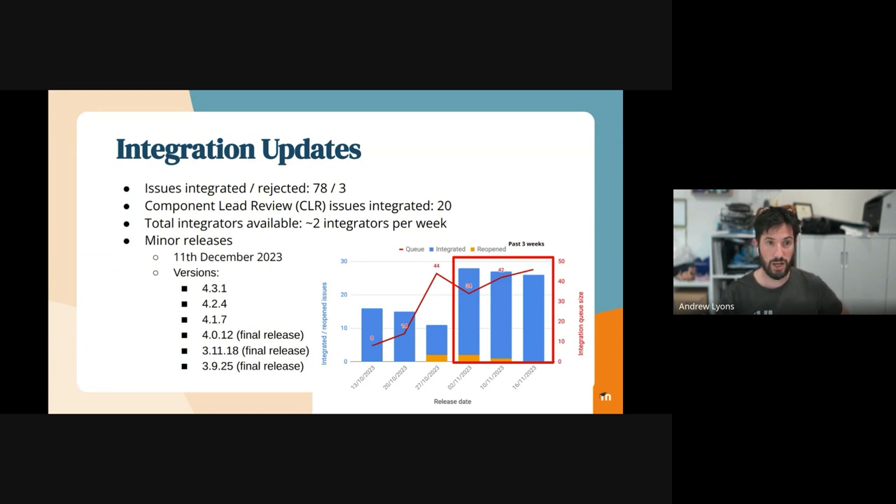But of those, three will be the final releases, and so we will be dropping support for three branches of Moodle and returning to only supporting three branches again, which we are all looking forward to because we've been supporting five or six branches for the last two years because of the parallel release for Moodle 4.0.